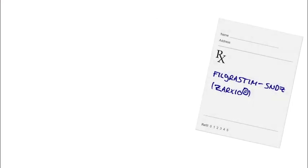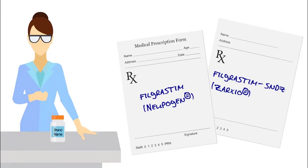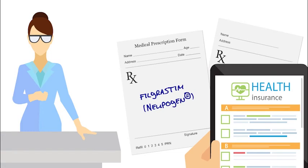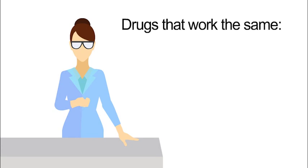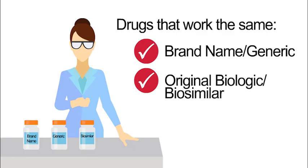Your doctor will prescribe Zarzio or Neupogen. Pharmacists can switch out a generic drug for a brand name drug, but they can't give you a biosimilar instead of a prescribed biologic product without getting your provider to write a new prescription. This means if your insurance company will only pay for the biosimilar and the original drug is prescribed, the pharmacist must ask your provider to change the prescription to the specific drug that your insurance will cover. You can ask your doctor or pharmacist whether you are receiving an original reference or brand name product, a generic product, or a biosimilar.